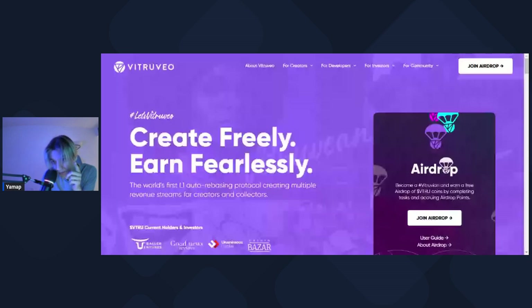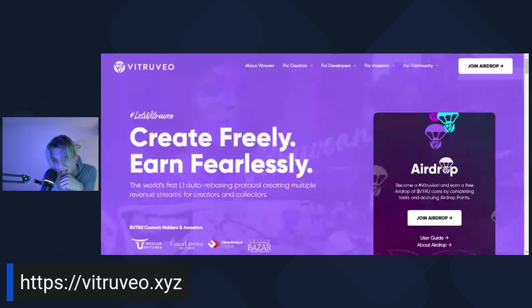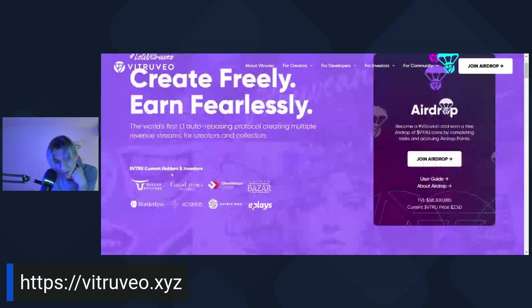This video is about Vortex NFTs - what's the fuss about and what are these Vortex NFTs? But first, make sure you've gone to Vitruveo.xyz - it's the world's first rebasing blockchain. There's already VC funding from Baller Ventures, Good News Ventures, Unanimous Capital, Capital Crypto Bazaar, Borderless, Kosmos,